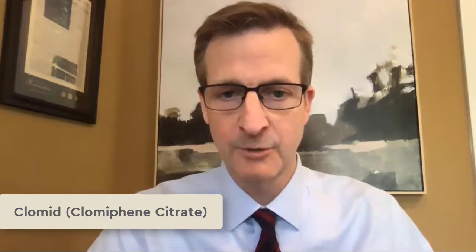Hello, welcome to 5-Minute Fertility, where you can learn fertility facts in less than five minutes. I'm Dr. Stephen Sallin from South Jersey Fertility Center, and today we're going to be talking about oral ovulation induction. The most common medication used for this is called clomiphene citrate, more commonly known as Clomid.